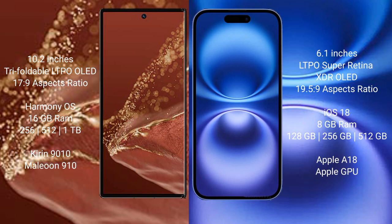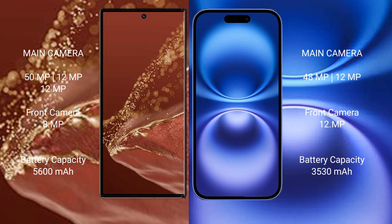iPhone 16 comes with 8GB RAM and 128GB or 512GB internal storage, featuring the Apple A18 processor with Apple GPU. Huawei Mate XT Ultimate has a rear triple camera setup: 50MP plus 12MP plus 12MP, and a 12MP front camera. iPhone 16 has a rear dual camera setup: 48MP plus 12MP, and a 12MP front camera.